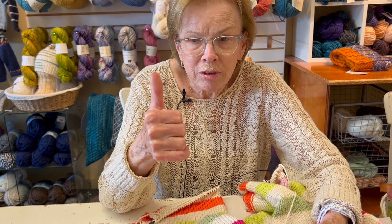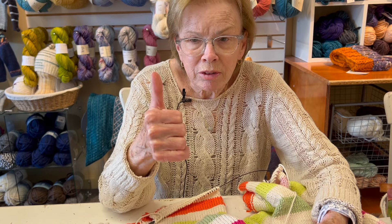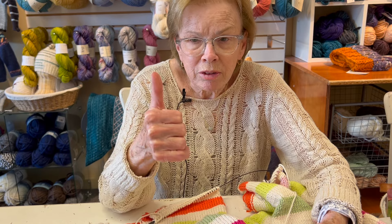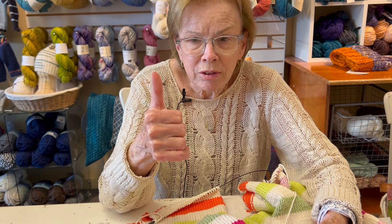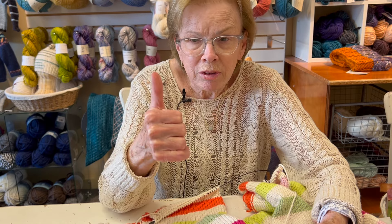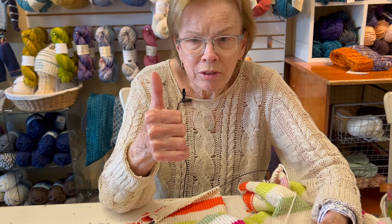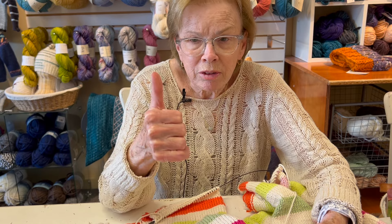It's very simple. Garter knit in the round is knit one row, purl one row — not knit every row like garter flat, because if you knit every row in the round you'd get stockinette. The sleeve is very simple. I hope to get the sleeve done tonight or tomorrow morning, then it'll be ready for blocking and wearing. I had done a longer sleeve before and bound it off but didn't like it, so I'm going with the original design, which I think will be great.